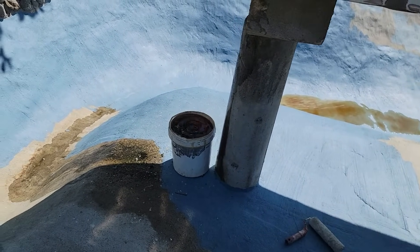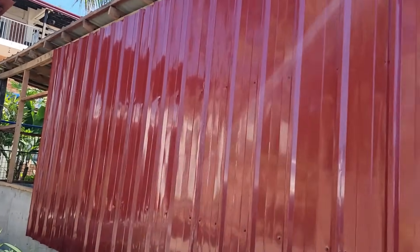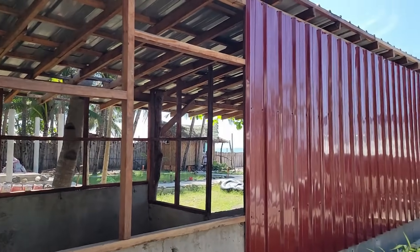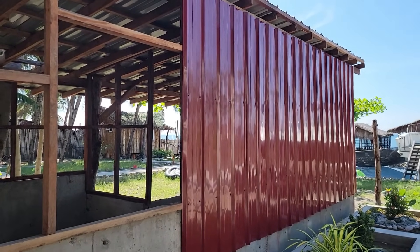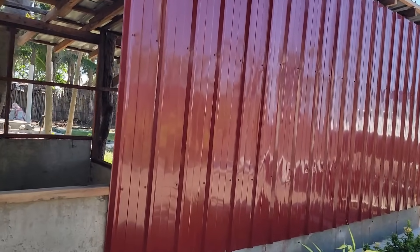I've been debating on what to call this area — if it's going to be a cantina, or if I should just call it the stable. Yeah, you've got them in the stable eating at the trough.